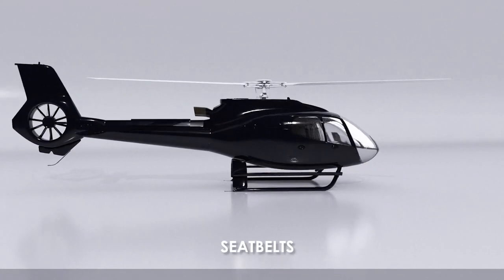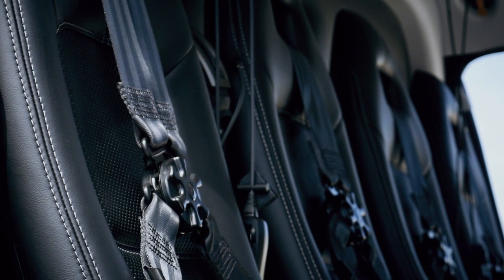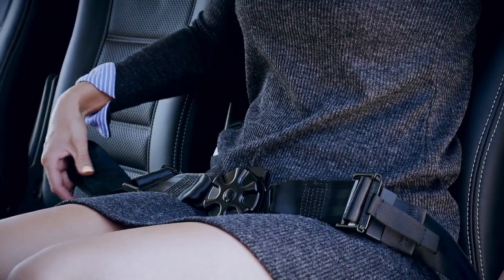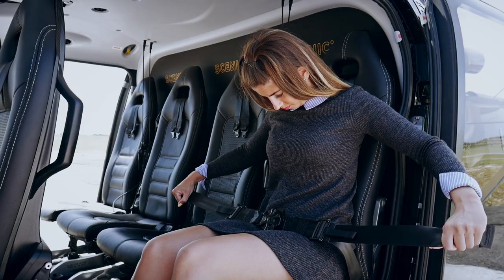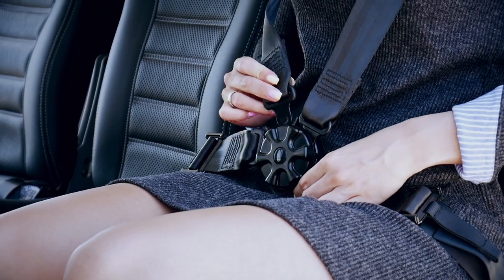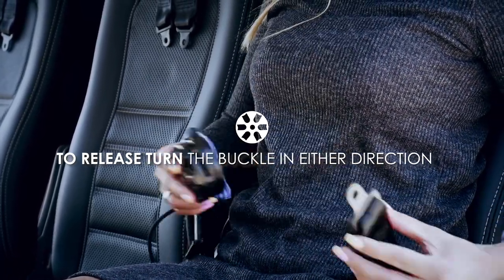Seatbelts must be worn at all times while in the helicopter. Our helicopters are fitted with four-point harness-type seatbelts. Once seated, simply insert the lap belt into the side of the buckle. Adjust the lap belt to a comfortable yet snug position by pulling on the tails of the belt. Then, place the two shoulder harness straps over your shoulders and into the top of the buckle. To release the seatbelts, simply turn the buckle in either direction.